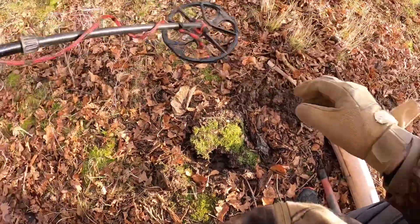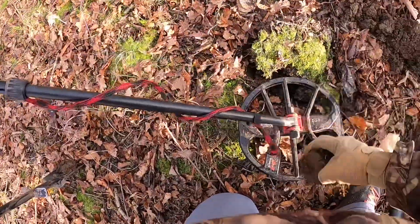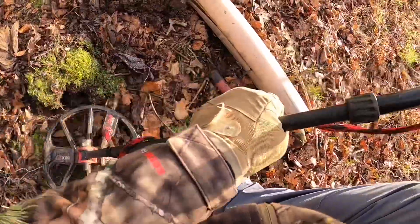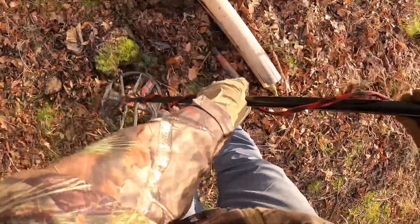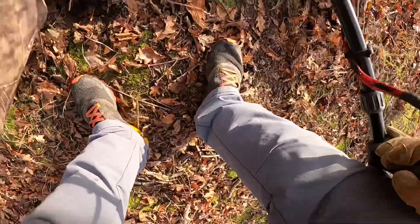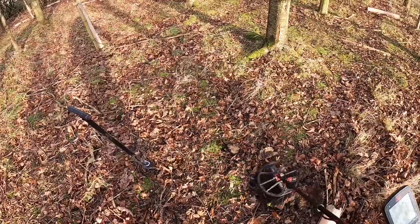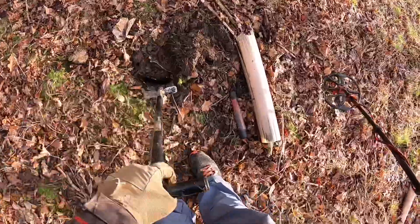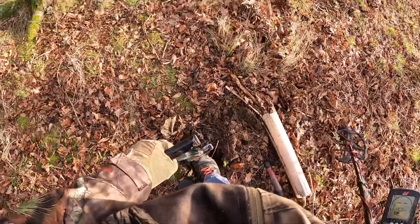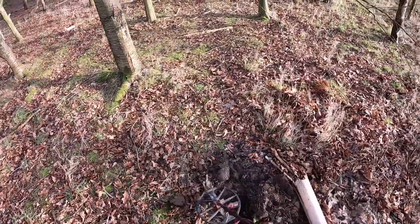I've been detecting over it again - lost it again. Typically it's disappeared. I think it's still in the hole, either that or it's just a ton of junk. No, I think it's a ton of junk.